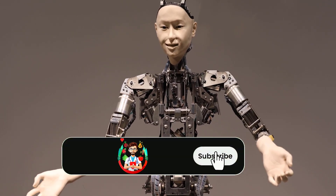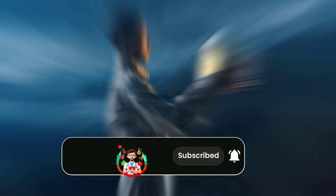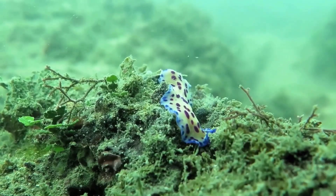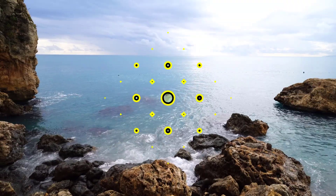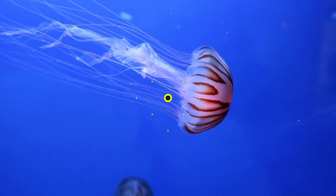A new technological development is announced almost every day and humanity has even reached the point of traveling into space. But while all this is happening, the depths of the seas still remain a mystery. While some research has been done in these places, little is known about what lies at the bottom of these bodies of water that cover most of the earth. In this video, I explored some of the interesting creatures found in deep water.